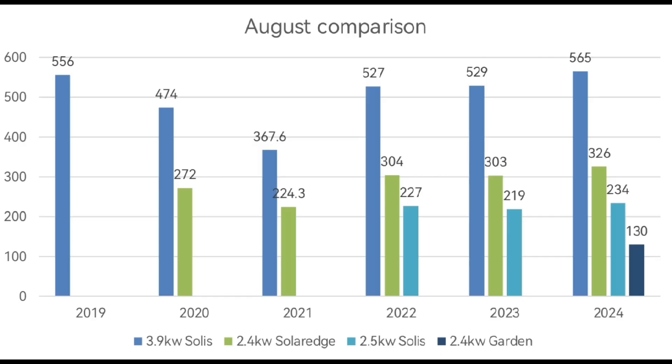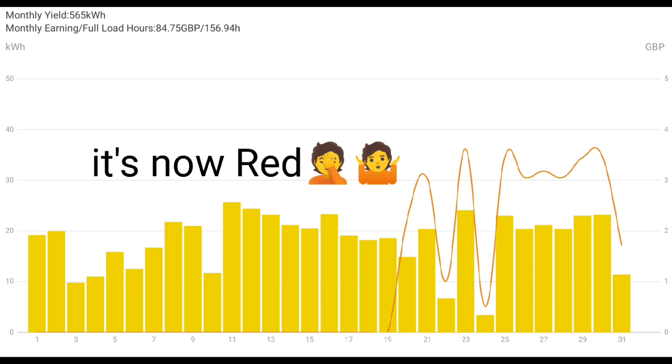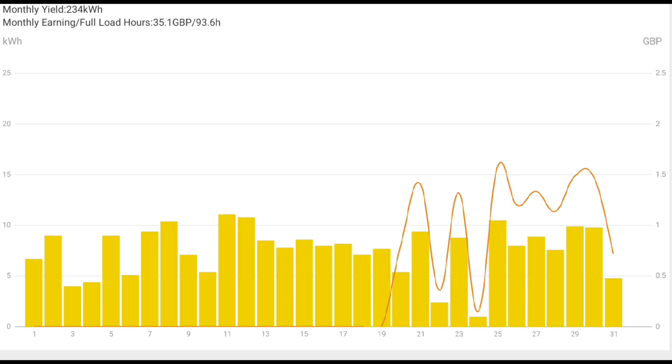Looking at the August comparison data: 565 kilowatt hours for our main array in 2024 is higher than any previous August. 326 kilowatt hours for our SolarEdge array is also a record August. And 234 kilowatt hours for our third array is the highest we've had in any August as well. This is the day-by-day chart for the 3.68kW Solax inverter with 3.9kW of panels generating 565kWh, and for the 2.5kW Solax inverter generating 234kWh.